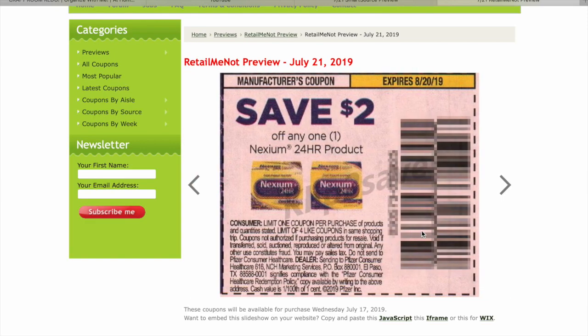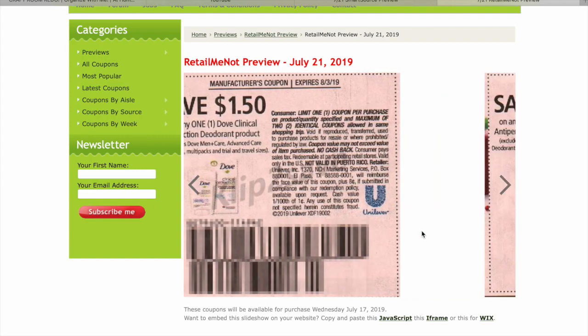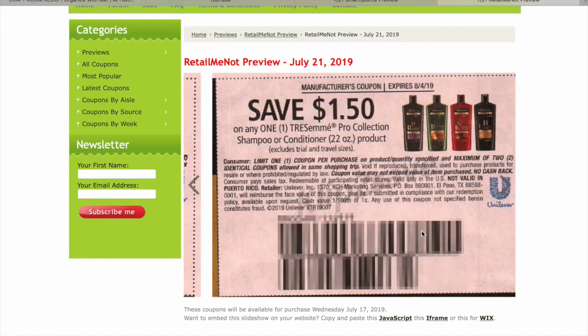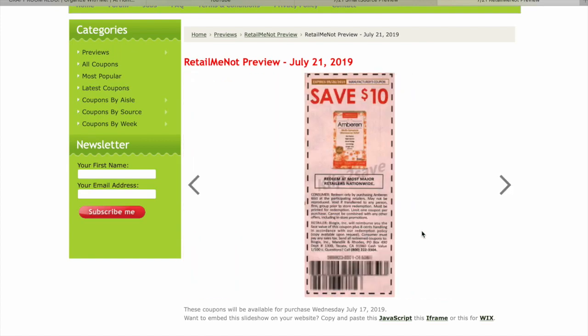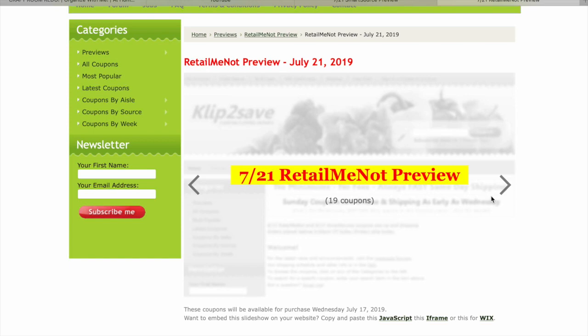$5 on Nexium, always Nexium. $3 on Boren. Dove. Come on Axe — not Axe this week either. Tresemme. That is it for this week's inserts.